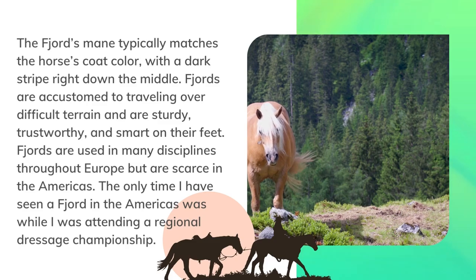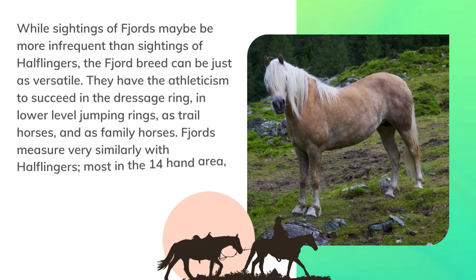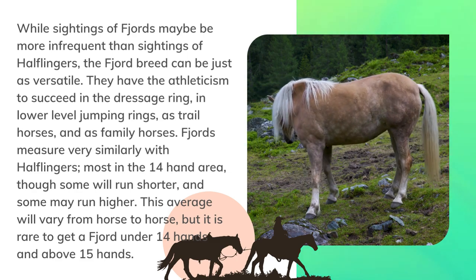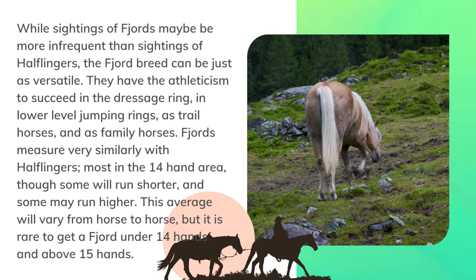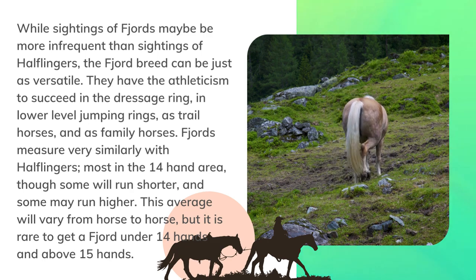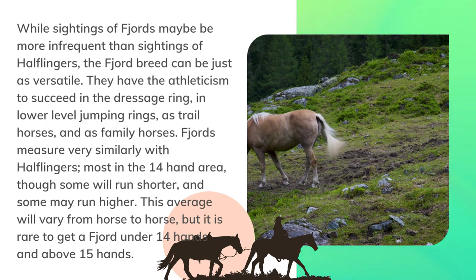Fjords are used in many disciplines throughout Europe but are scarce in the Americas. The only time I have seen a Fjord in the Americas was while attending a regional dressage championship. Though sightings of Fjords may be more infrequent than sightings of Haflingers, the Fjord breed can be just as versatile — succeeding in the dressage ring, lower-level jumping, trail riding, and as family horses. Fjords measure very similarly to Haflingers, most in the 14-hand area, though it is rare to find one under 14 hands or above 15 hands.